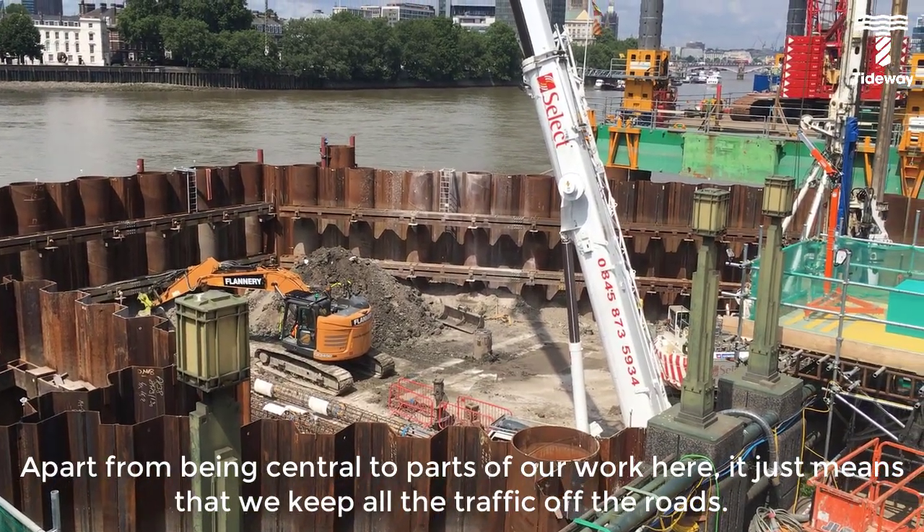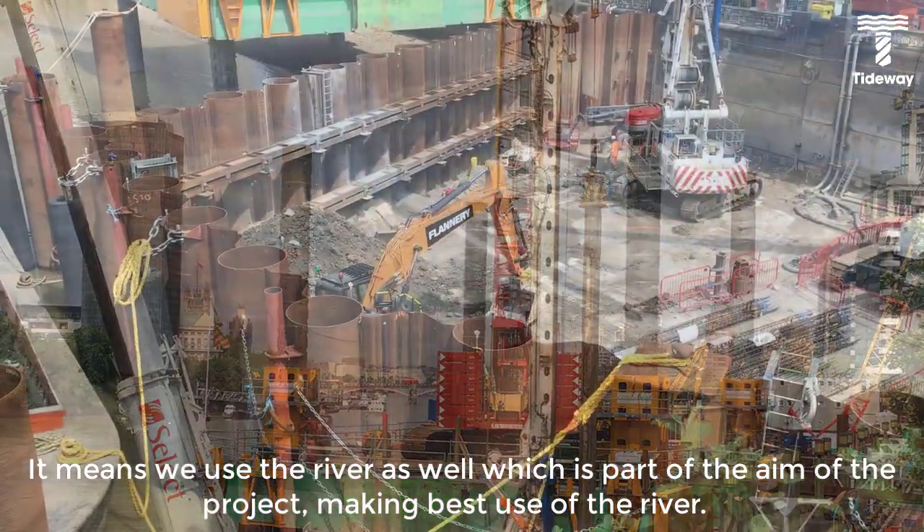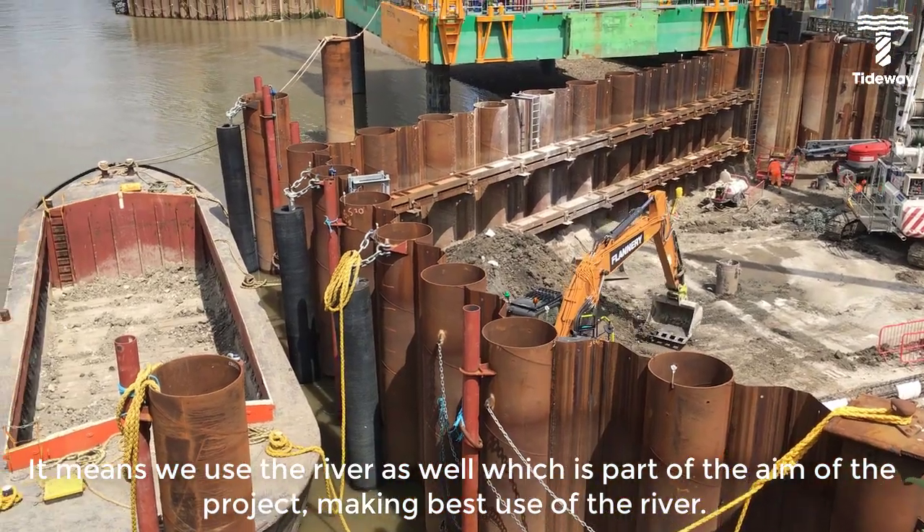Apart from being central for some artwork, it just means that we keep all the traffic off the roads. It means we use the river as well, which is kind of part of the aim of the project — making the best use of that on the river.